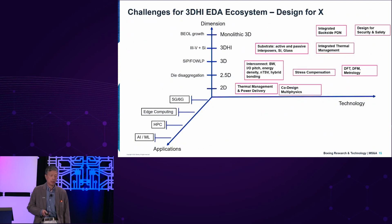This is a multi-dimensional problem. On the Z-axis we're starting at 2D integration, now we're in the 2.5D world reaching into 3D, and then 3DHI — which I differentiate as truly meaning integration of III-V semiconductors, whereas 3D is mostly silicon. And perhaps one day we'll get to truly monolithic 3D with epitaxial regrowth.